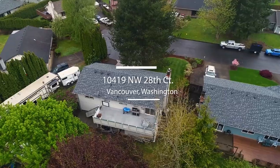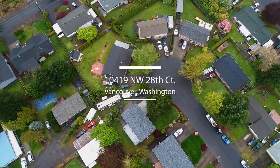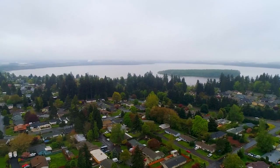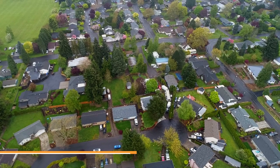Welcome to this gorgeous split-level home situated on a quiet cul-de-sac. Living here, you're close to Vancouver Lake and neighborhood parks, with easy access to downtown Vancouver and downtown Portland.